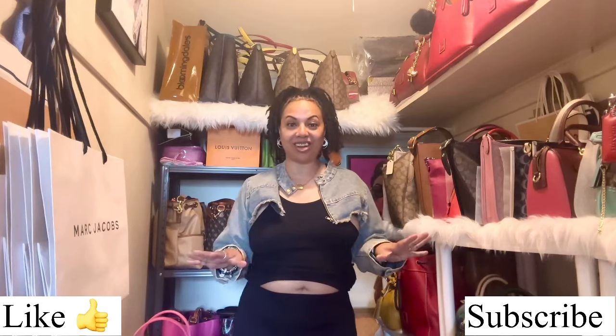Hi angels, welcome back to my channel! Today I wanted to do a quick video on a couple of my handbags. If you love handbag videos, go ahead, hit like and subscribe. Let's get started.